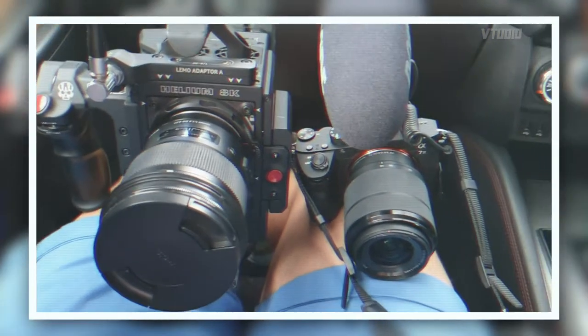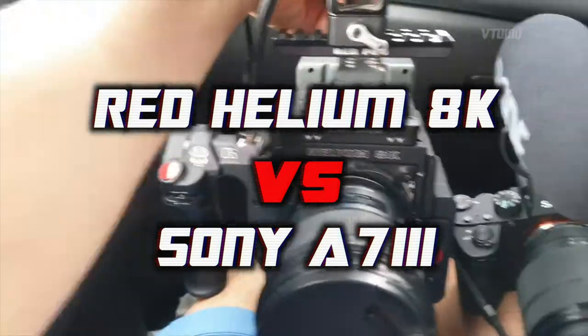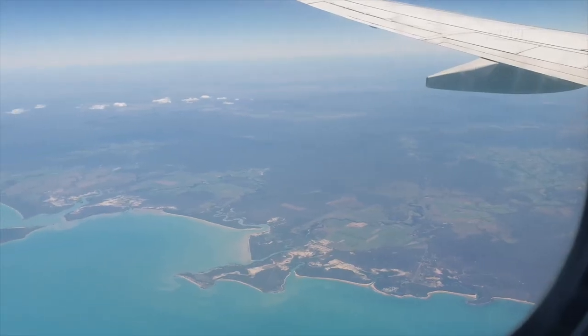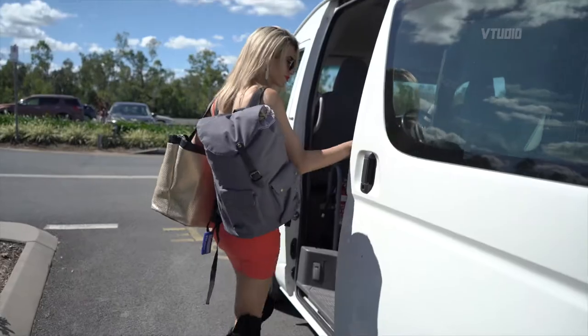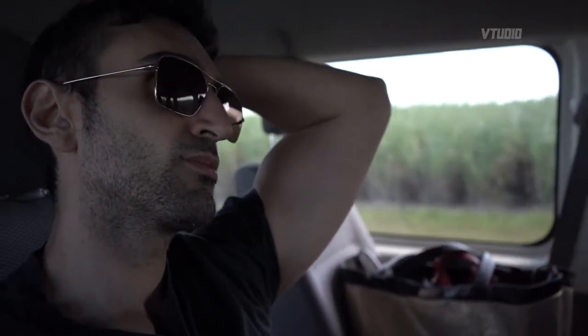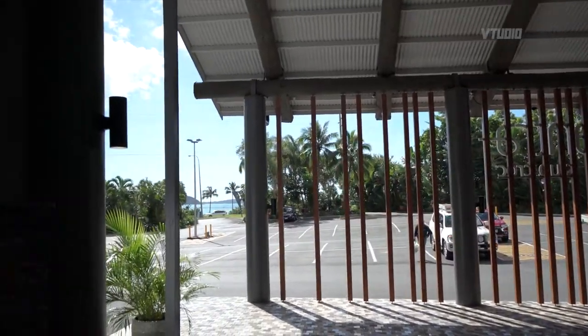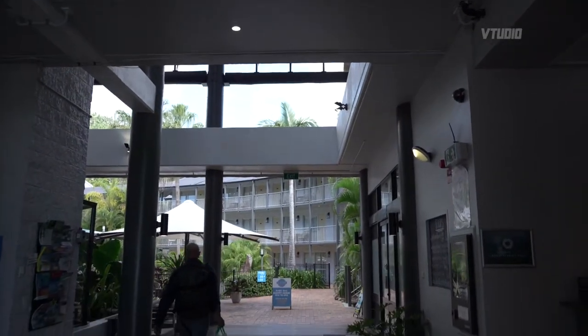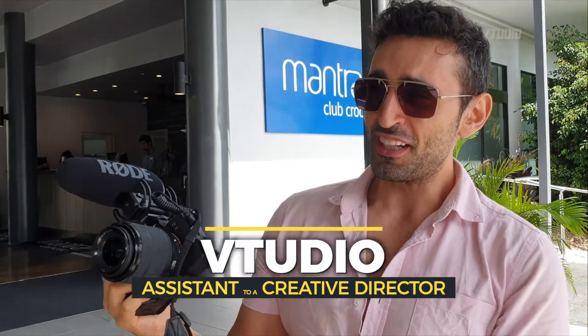The RED vs Sony a7 III — who wins in this gigantic camera comparison? I just got a job today assisting a director of photography on a professional commercial shoot featuring the RED 8K Helium sensor camera. That's right, a7 III.